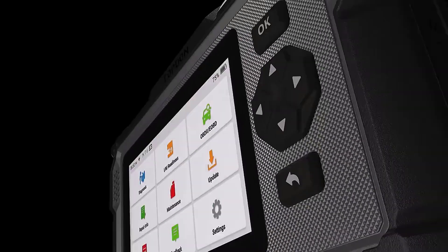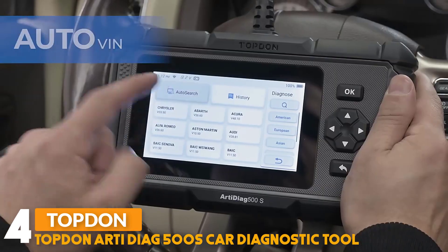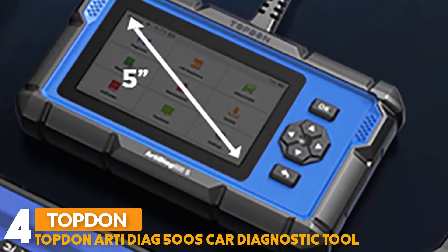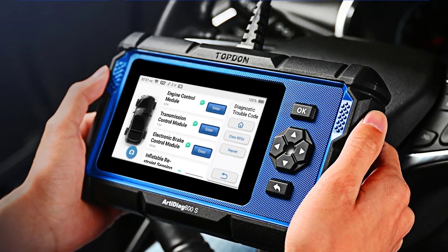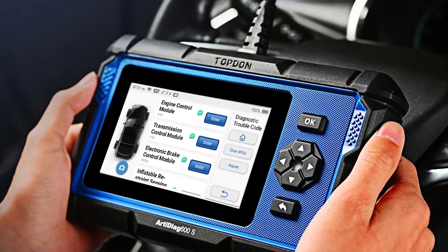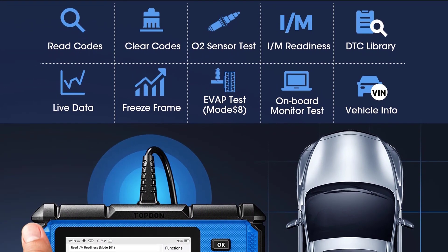Number 4: TopDown RD-DIAG 500S Car Diagnostic Tool. The TopDown scanner is equipped with Android 6.0 operating system and a 5-inch large touchscreen display, making finding what you need simple and fast. This scanner supports 28 most popular maintenance services, including oil reset, SAS, EPB, and tire pressure reset, injector coding, SAS calibration, ABS bleeding.